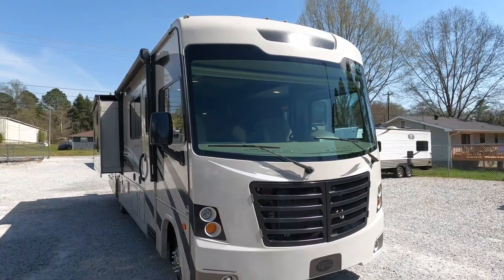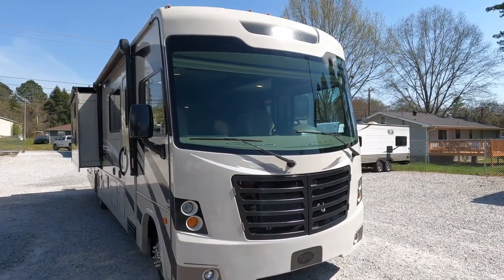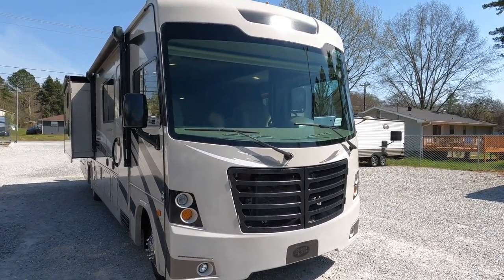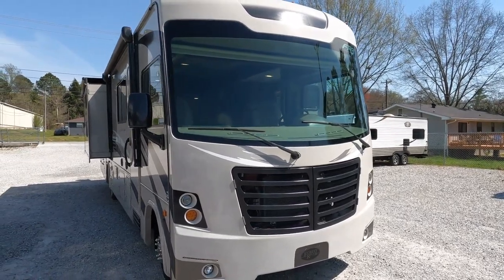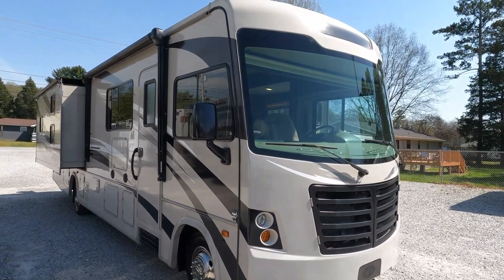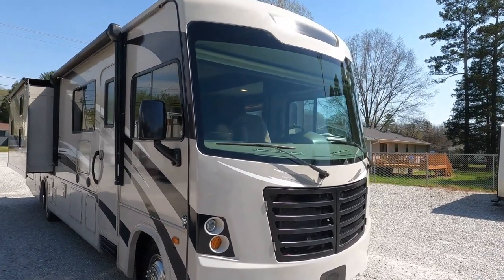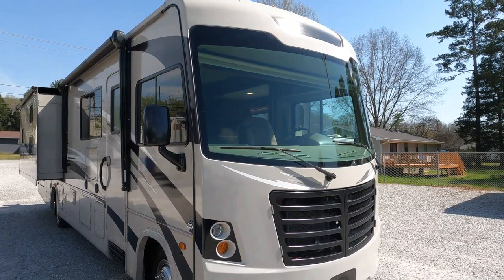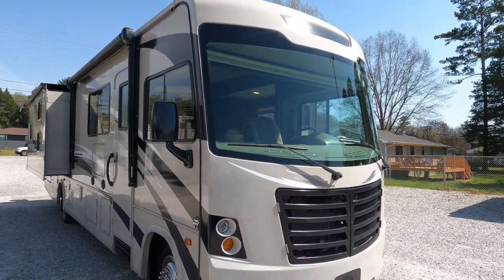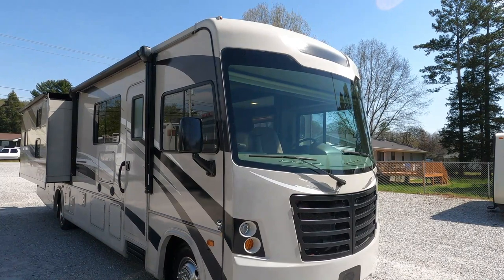Good afternoon folks, Big Bow with RVs with Big Bow at Parkway RV Center. We've got another incredible Class A motorhome value to review today. It just came in and we're actually about to do some work to it, but I wanted to go ahead and film it first. This is a 2016 Forest River FR3. The reason I'm posting it online now is that somebody is going to buy it on the lot before we can get the work done.